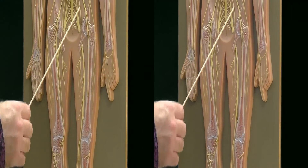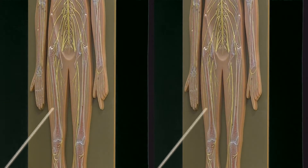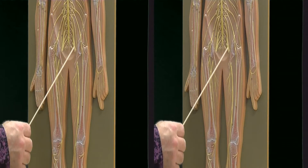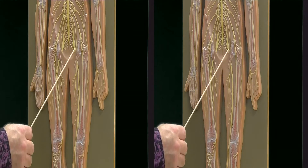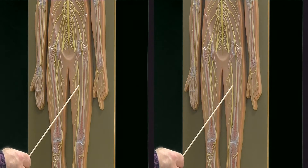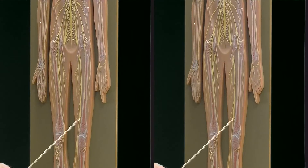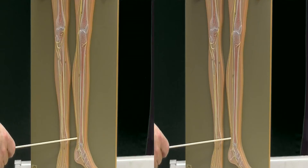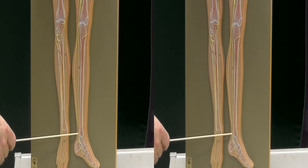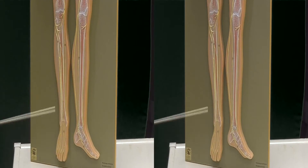Moving down from the lumbar plexus, we have the sacral plexus, which contains the largest nerve of the body known as the sciatic nerve. You can see this really large nerve here going down the posterior aspect of the lower extremity. This is the sciatic nerve, and just before you get to the back of the knee, the sciatic nerve is going to split into two branches. The branch that continues down the posterior aspect of the leg is called the tibial nerve, and branches of the tibial nerve go to the bottom of the foot and help to operate the muscles of plantar flexion.